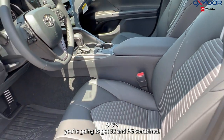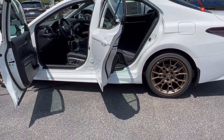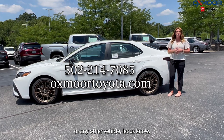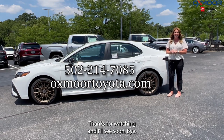With this you're going to get 32 mpg combined, which is great gas mileage for a midsize sedan. If you have any questions on this Camry or any other vehicle, let us know — all of our contact info is listed right here. Thanks for watching and I'll see you soon!